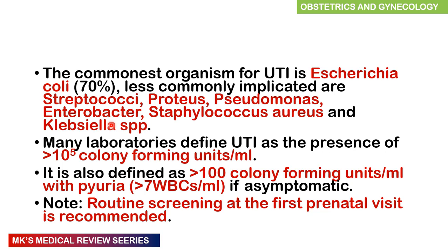Remember that many laboratories have different definitions of what they refer to as a UTI. One definition is greater than 10 to the power of 5 colony-forming units per ml of urine. It can also be defined as greater than 100 colony-forming units per ml with pyuria — that's greater than 7 white blood cells per ml if they are asymptomatic. Because of the connotations that UTIs have on pregnancy, we often screen patients at the first prenatal visit, which has been recommended for a long time.